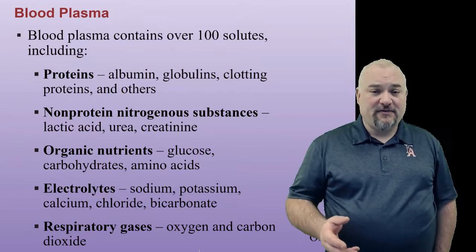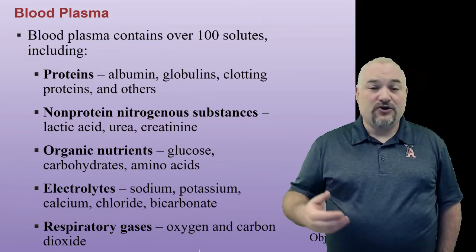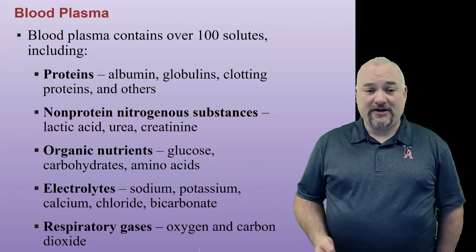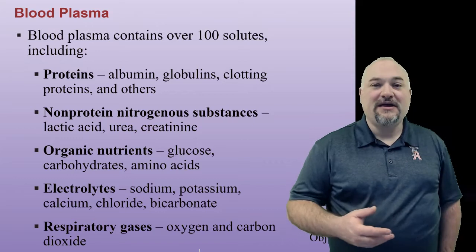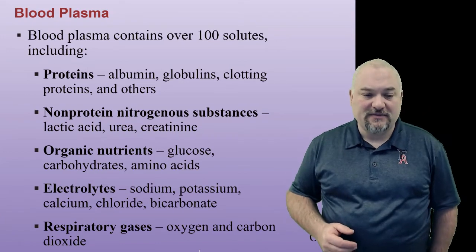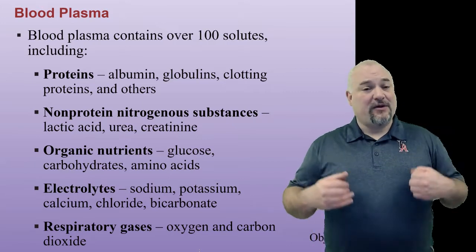Blood plasma is over 50% of the blood by volume. It is the water and all the solutes dissolved in it — proteins like albumin, globulins, and clotting proteins; nitrogenous substances like lactic acid and urea; organic nutrients like glucose and carbohydrates; electrolytes like sodium, potassium, calcium, and bicarbonate that we use to generate electrical signals and that are also stored in bones; and respiratory gases like oxygen and carbon dioxide dissolved in the plasma. We actually carry most oxygen in the red blood cells, though — we'll talk about that later.